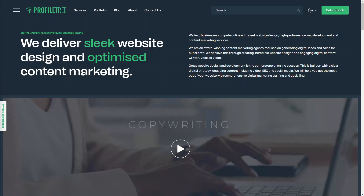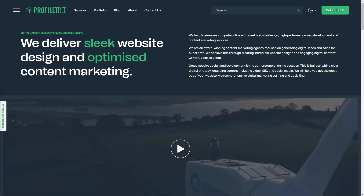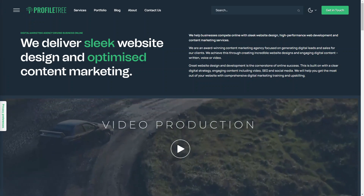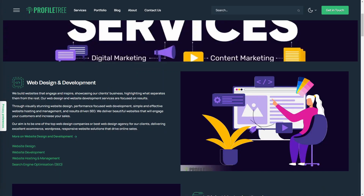Hi everyone, hope you're all well. In this video we're going to talk about web design — what is web design, why it's important, what skills do you need if you wanted to become a web designer, and some popular tools used by web designers as well.